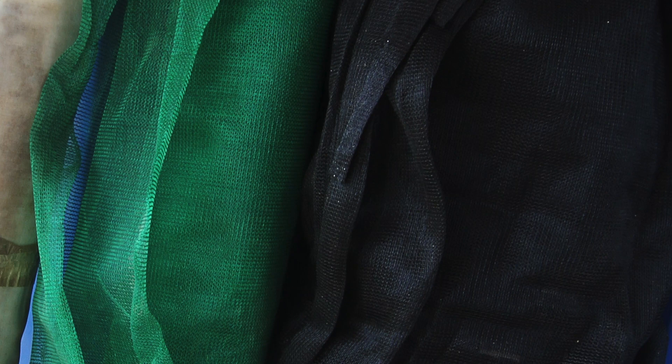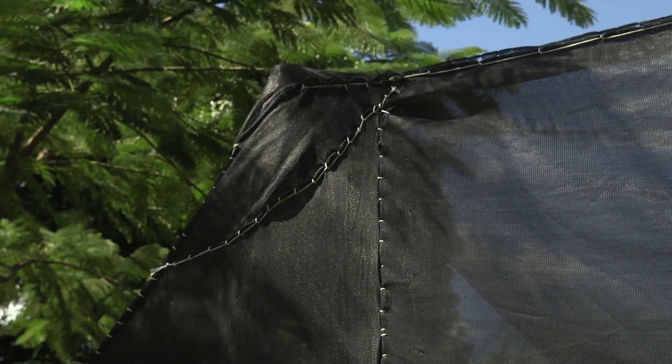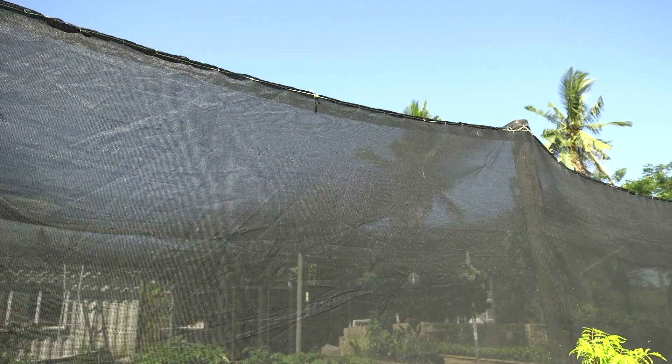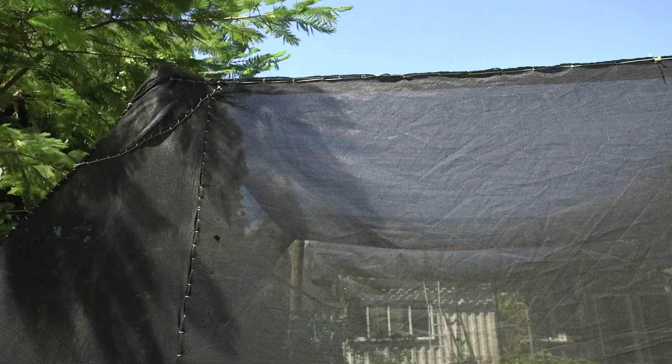Either green or black shade cloth may be used. There are many stores in Fiji that sell shade cloth, but be careful about the very cheap ones, as they may not have good protection from the sun and will not last long. The best material for sewing your shade cloth is UV rope — Ultraviolet Protected Rope. This rope has good protection from the sun and will last a very long time. UV rope is available from hardware stores in Fiji.